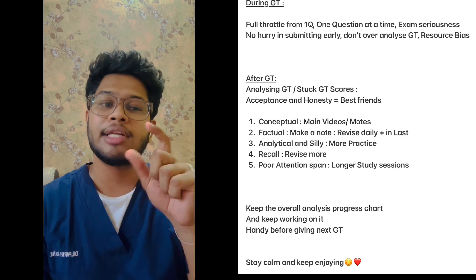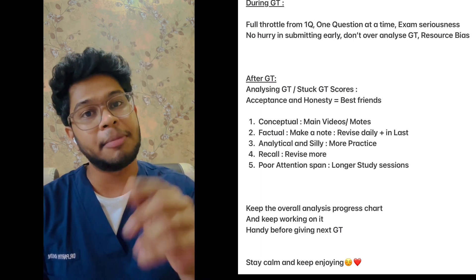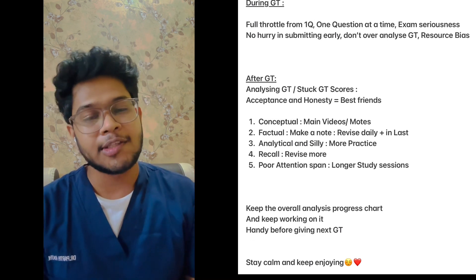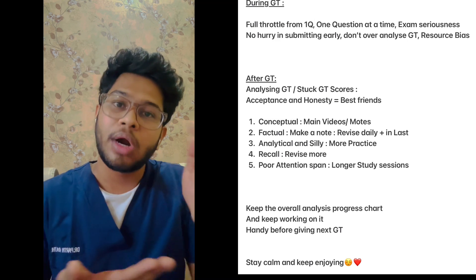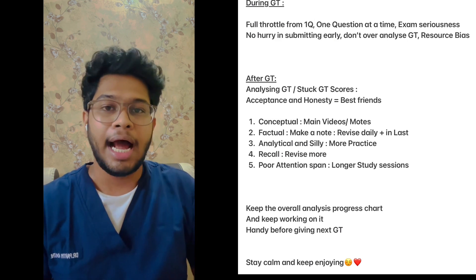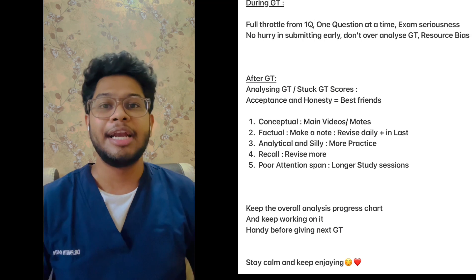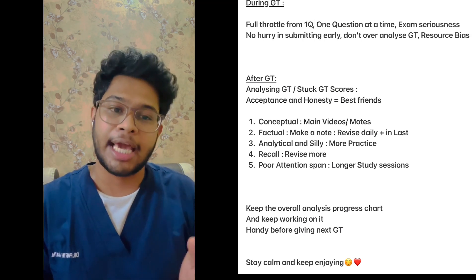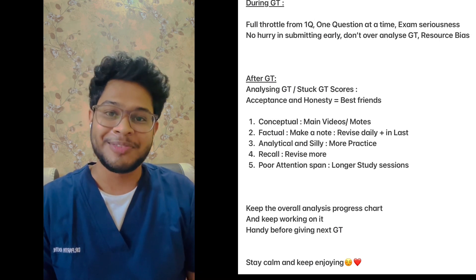Keep an overall analysis progress chart and review it before your next grand test, and keep working on it. Before giving the final exam, go through that sheet — from whatever mistakes you used to make to the mistakes you're making in your most recent grand test — and glance through it before going into the final exams. Trust me, it will help you a lot, because these are your common mistakes. If you keep them in mind before solving questions, you are less likely to make the same mistakes again. Until then, stay calm, keep enjoying, and we'll meet soon. See ya.